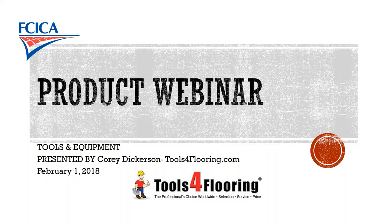Welcome to the FCICA Product Promotional Webinar Series. We are pleased to have Corey Dickerson from ToolsForFlooring.com, the business developer there.